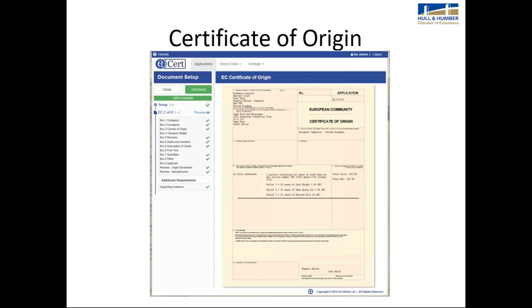All chambers offer electronic export documentation services, which save exporters time and money. All of our Hull and Humber Chamber documentation customers use a system called Easy Cert, and all our customers prefer this system to completing documents manually. It saves them time because their details are automatically imported into the system, they can copy previous applications, and if you're new to completing these documents, the system tells you what you need to put in each box.